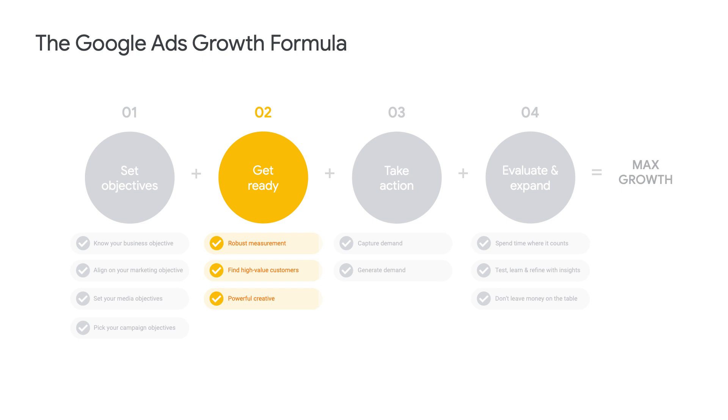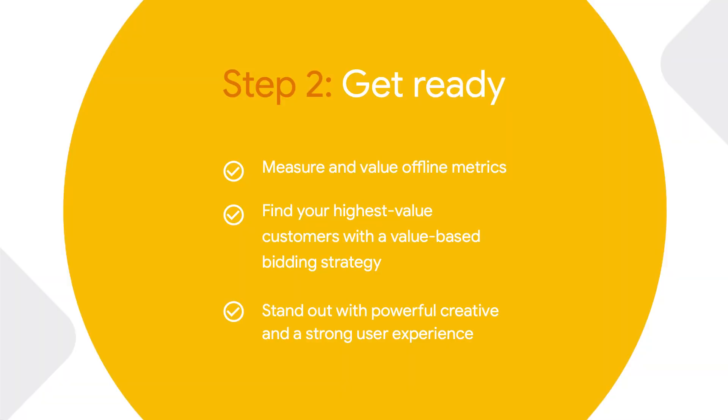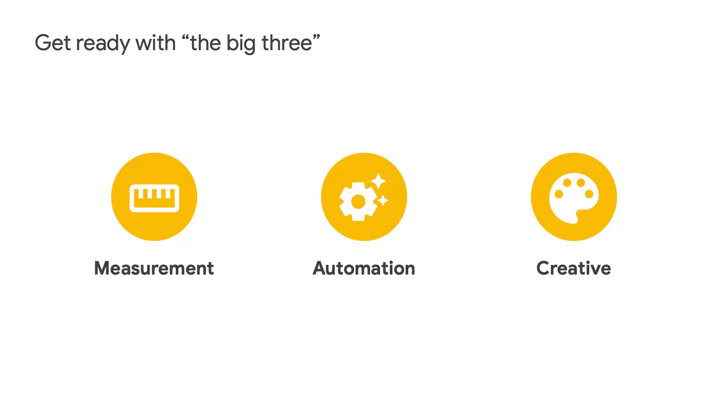Thanks, AK. Hi everyone, and welcome to Think Retail. My name is Caroline and I'm an automation product lead working with Google advertisers to help them reach their goals. Today I want to help you reach your goals by using online-to-offline solutions to grow your in-store sales this holiday season. This next session, we're going to talk about getting ready for the holiday season based on three simple concepts: first, building robust measurement; followed by building a value-based bidding strategy; and finally, building powerful creative. To simplify, we're going to call these the big three — measurement, automation, and creative.